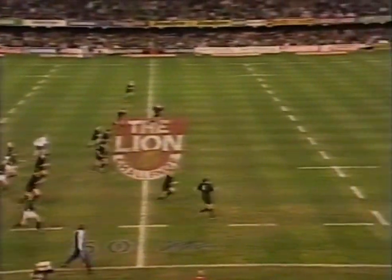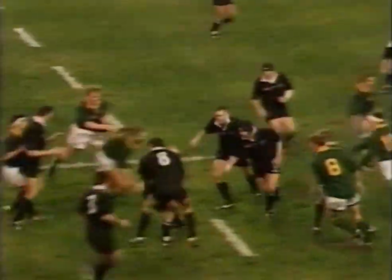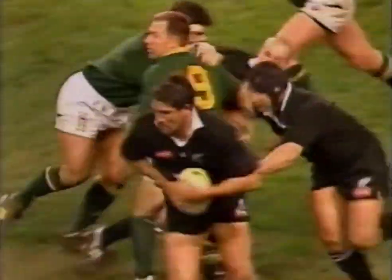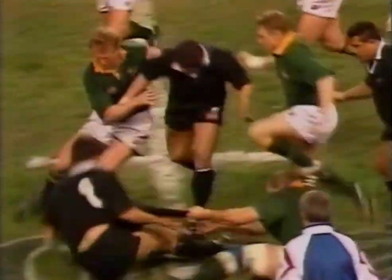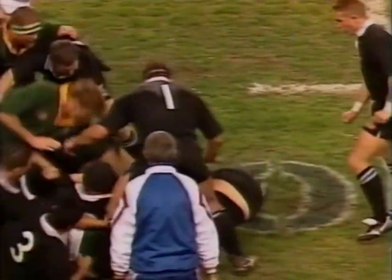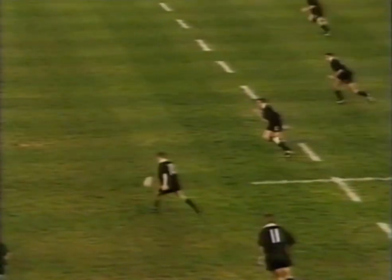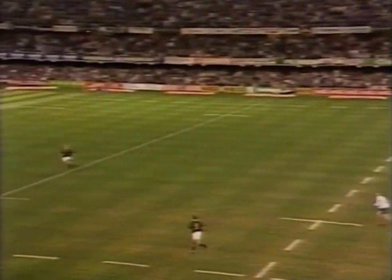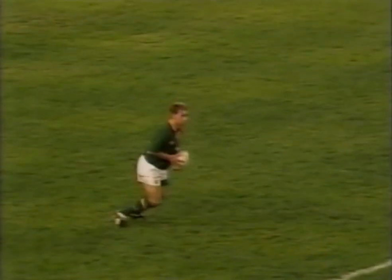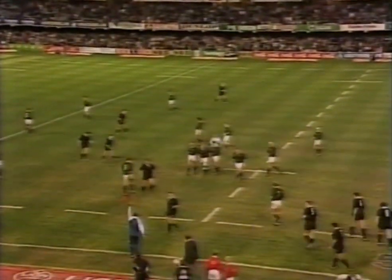But South Africa very much in the game. Christian Cullen comes forward — another very good catch by the youngster. Zinzan Brook is with him, and it's crashing about near halfway. We've had real physical commitment in this game. And now there's Cullen — floating it straight to Joubert. He'll have time to smell the flowers with that one, and so clears it away with touch.